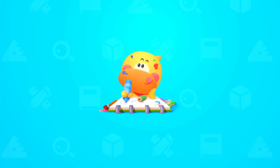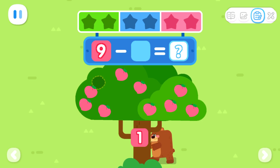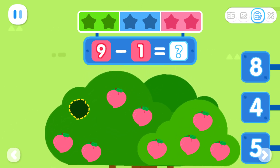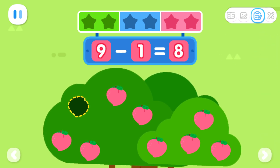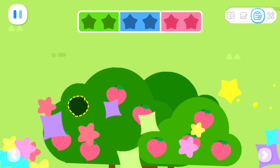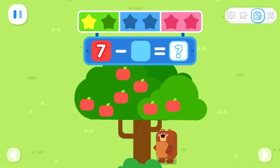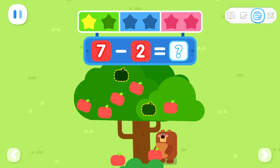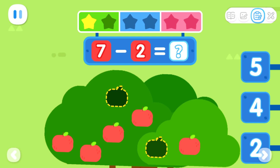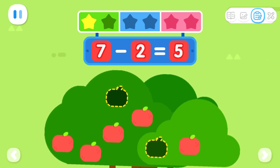Draw with Quacky! There are nine fruits on the tree. Little Bear shakes down one fruit. How many fruits are left on the tree? That's right. Nine minus one equals eight. There are seven fruits on the tree. Little Bear shakes down two fruits. How many fruits are left on the tree? That's right. Seven minus two equals five.